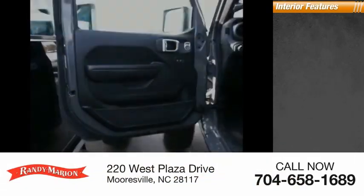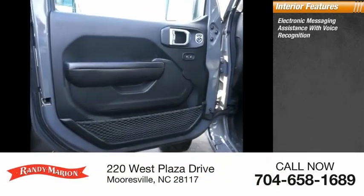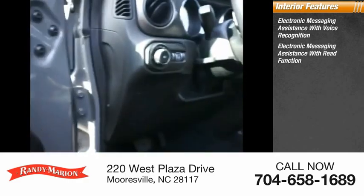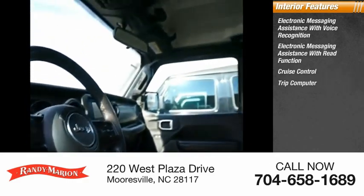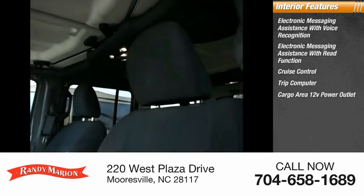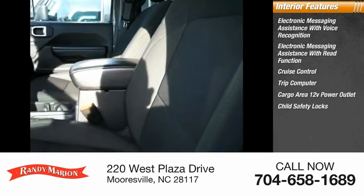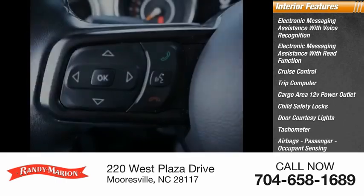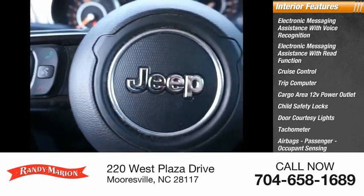Inside you'll find electronic messaging assistance with voice recognition, electronic messaging assistance with read function, cruise control, trip computer, cargo area 12-volt power outlet, child safety locks, door courtesy lights, tachometer, airbags — passenger occupant sensing deactivation — and power steering.